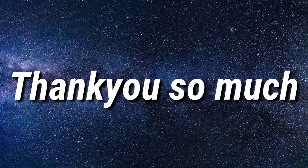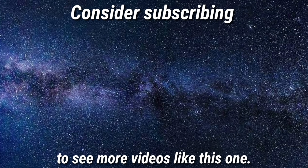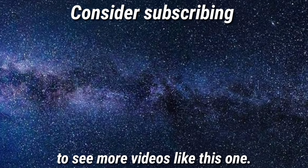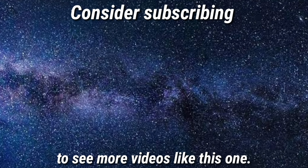Thank you so much for watching, guys. I hope you found this information helpful. If you did, leave a like and consider subscribing to my channel for more videos like this one, and click that bell notification as well so you never miss any upcoming videos from me. See you around in the next one.